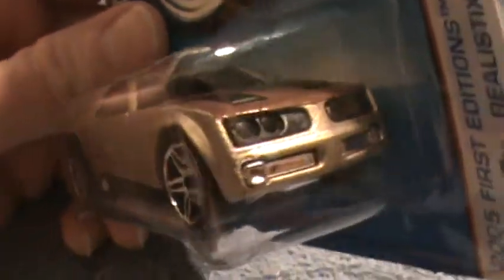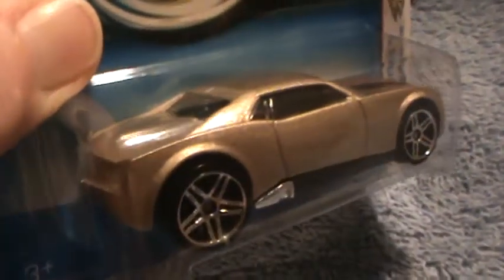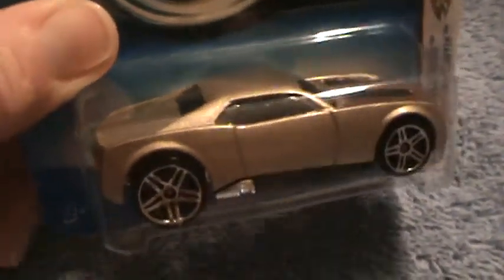I like this one — what do y'all think? I love the shape of this one. It looks kind of like a futuristic '70 Camaro or something, like a Firebird.